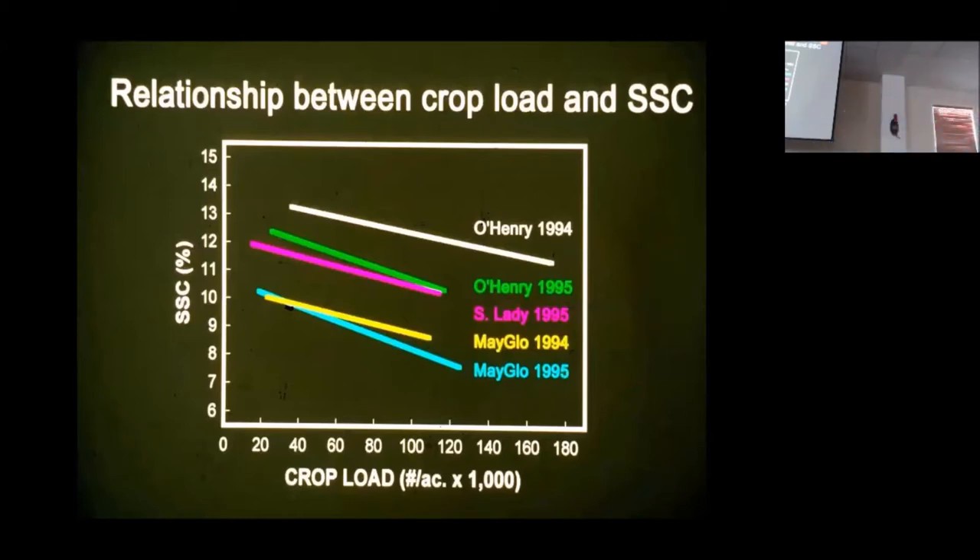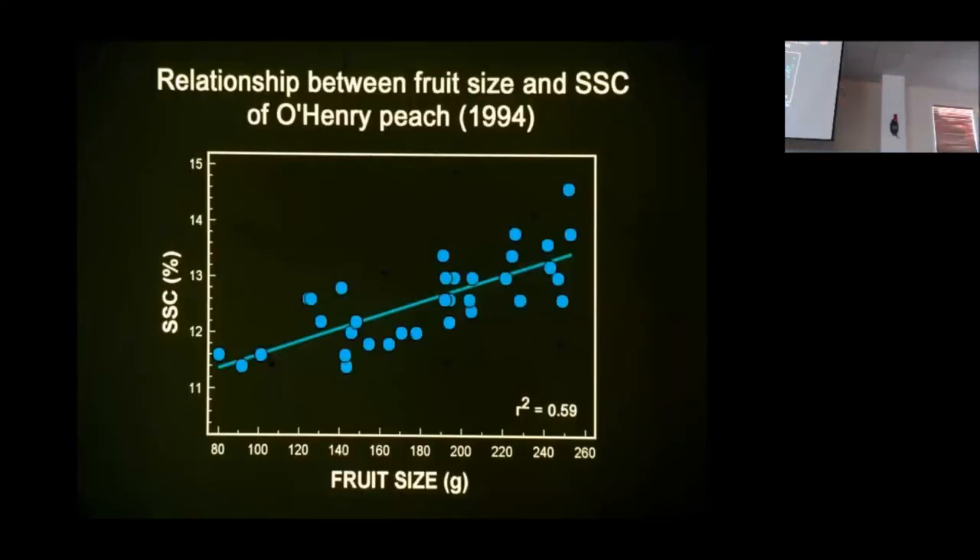We all should know the relationship between crop load and sugars. As you put more fruit on a tree in terms of number of fruit per acre, your soluble solids go down. But you can also see O'Henry in one year and O'Henry a year later — tremendous difference. So there are seasonal effects. This is kind of the inverse of that slide: soluble solids in terms of fruit size. In general, the larger your fruit, the sweeter it's going to be. A 36-size peach is going to be sweeter than a 64 or smaller-size peach. This is part of what drives that equation for marketers wanting to buy bigger fruit.